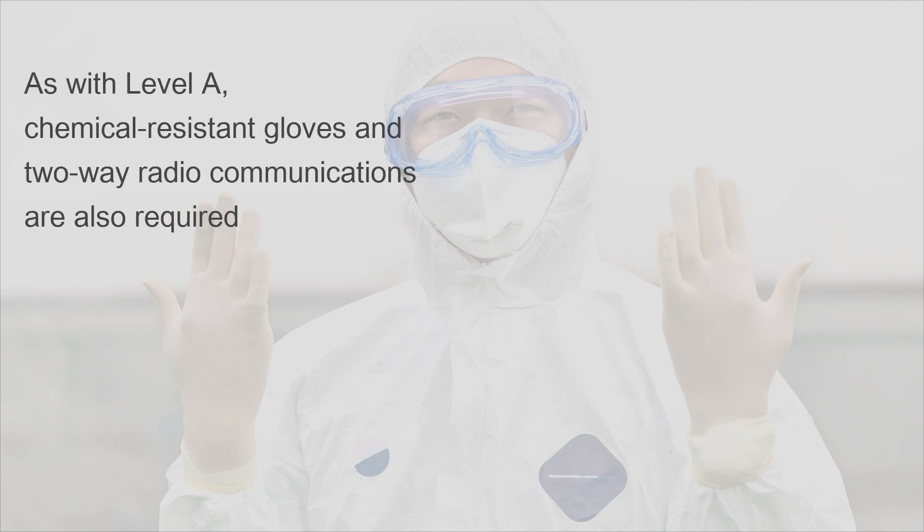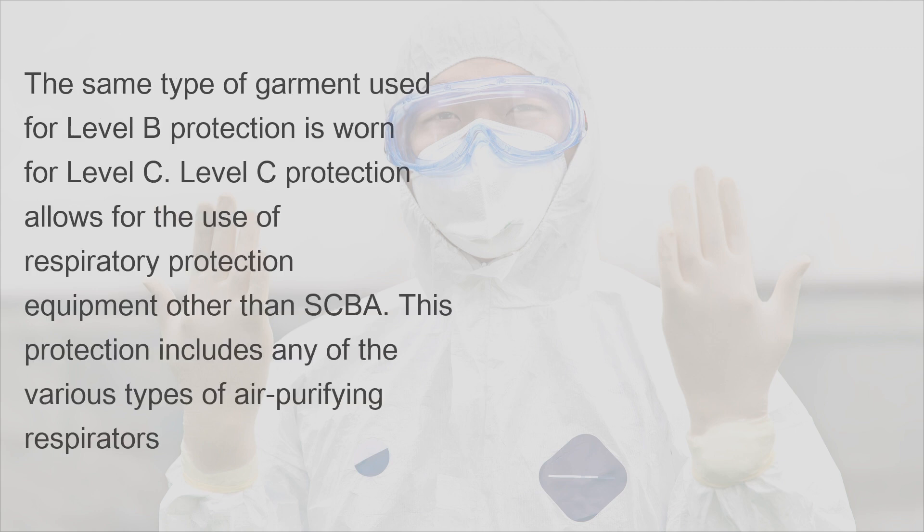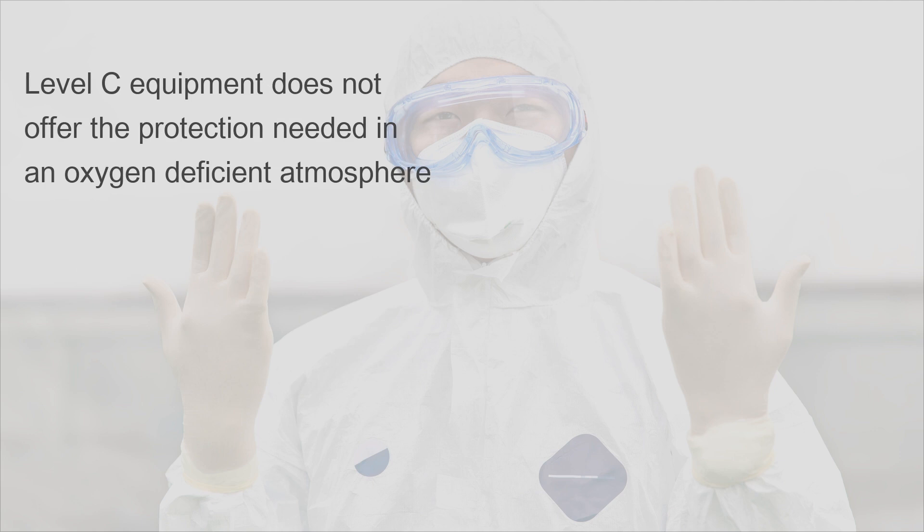As with Level A, chemical resistant gloves and two-way radio communications are also required for Level B. Level C protection differs from Level B in the area of equipment needed for respiratory protection. The same type of garment used for Level B is worn for Level C. Level C protection allows for the use of respiratory protection equipment other than SCBA, including any of the various types of air purifying respirators. Crew members should not use Level C unless the specific hazardous material is known and its concentration can be measured. Level C equipment does not offer the protection needed in an oxygen deficient atmosphere.